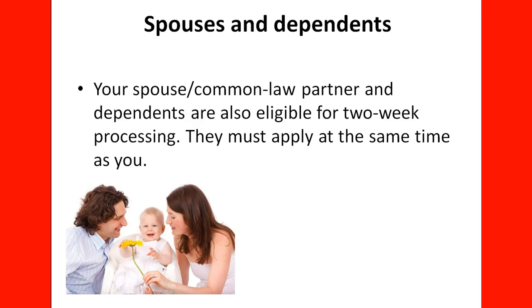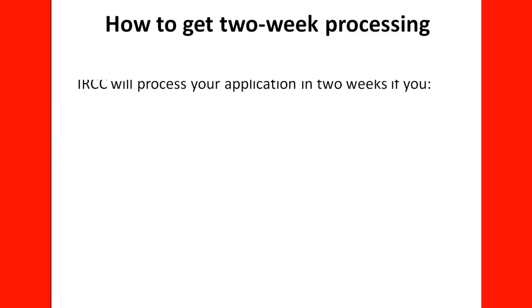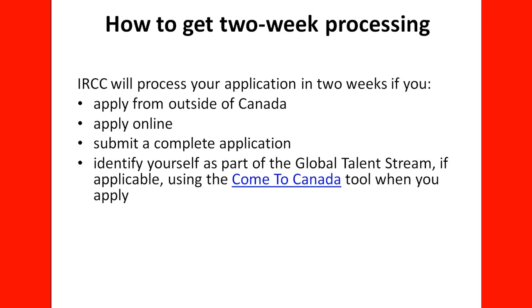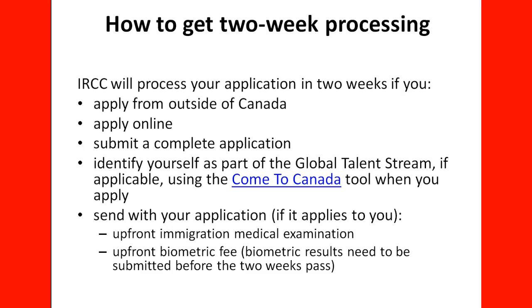For spouses and dependents: your spouse, common-law partner, and dependents are also eligible for two-week processing, but they must apply at the same time as you. To get two-week processing, IRCC will process your application in two weeks if you apply from outside Canada, apply online, submit a complete application, identify yourself as part of the Global Talent Stream if applicable using the Come to Canada tool, and send with your application — if applicable — an upfront immigration medical examination and an upfront biometric fee. The biometrics must be submitted before the two weeks pass.